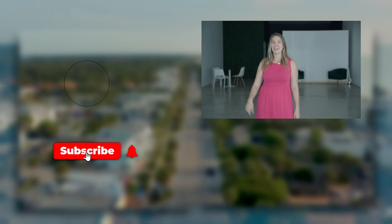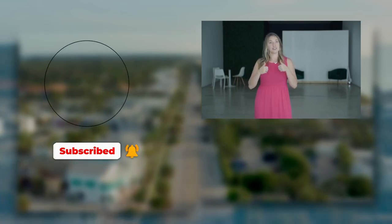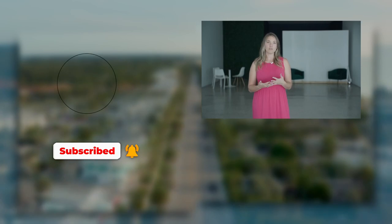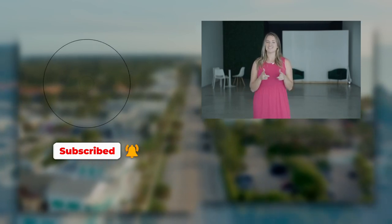Connect with us today and together we can explore your best options and answer any questions you may have. Myself and my team are here to provide you with exceptional service and expertise. Thanks for tuning in. If you enjoyed this video and found it helpful, give it a thumbs up and consider subscribing to our channel for more helpful content. Let us know your thoughts and experiences in the comments below. See you in the next video.